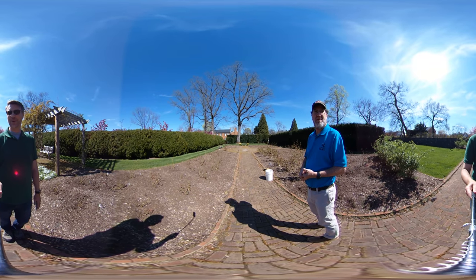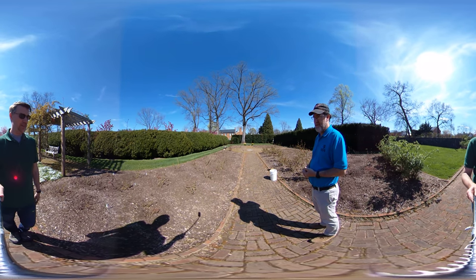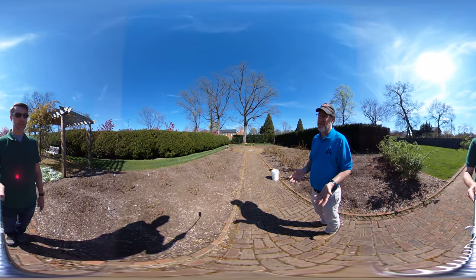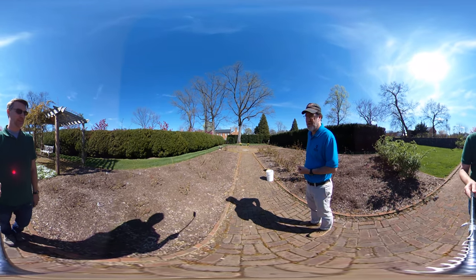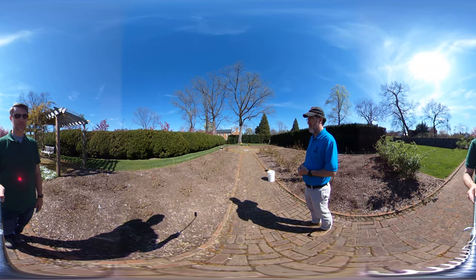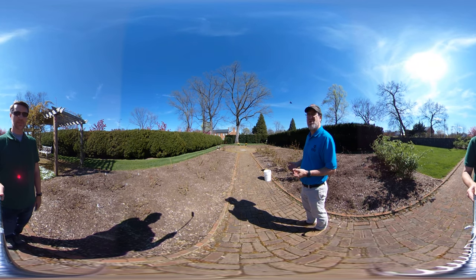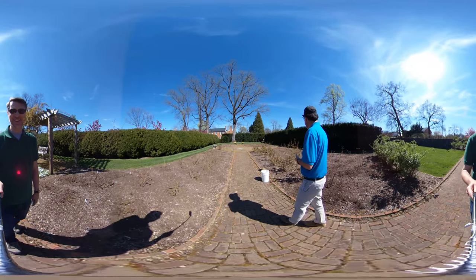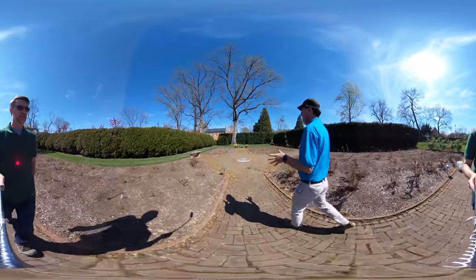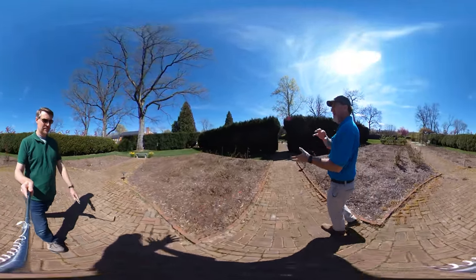Two things that absolutely love roses are deer and Japanese beetles. We get a lot of problems with deer — we have 200 acres and the deer live on the property and come right into the garden. We have to do a fair amount of repellent. Our primary repellent is Bobex — we spray it and unless you get a very hard downpour it lasts a couple of weeks, so we have to be diligent about maintaining it.